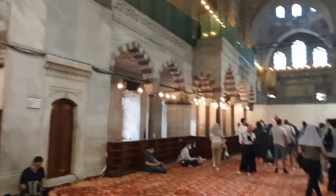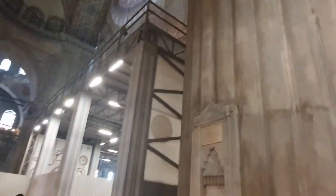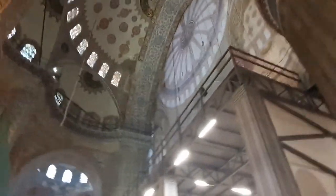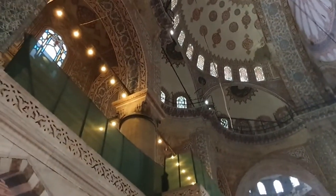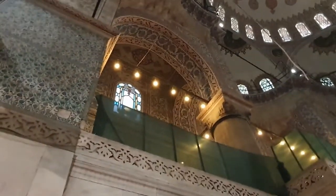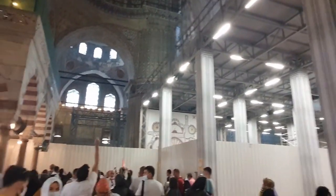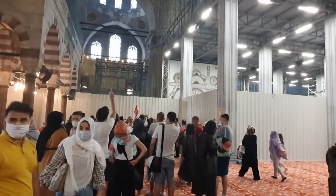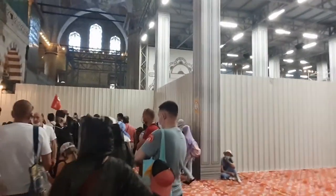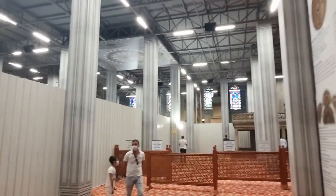So inside the Blue Mosque — very, very similar to how it was last time, still a lot of restoration. The main dome is covered up, you can't see it, but you can see the rest of the building. Just like the Hagia Sophia, it's amazing — this is just the work, they don't make mosques like this anymore. All faiths come here to visit, it's the number one tourist attraction in Istanbul. Just a shame that restoration is going on and we can't see much.